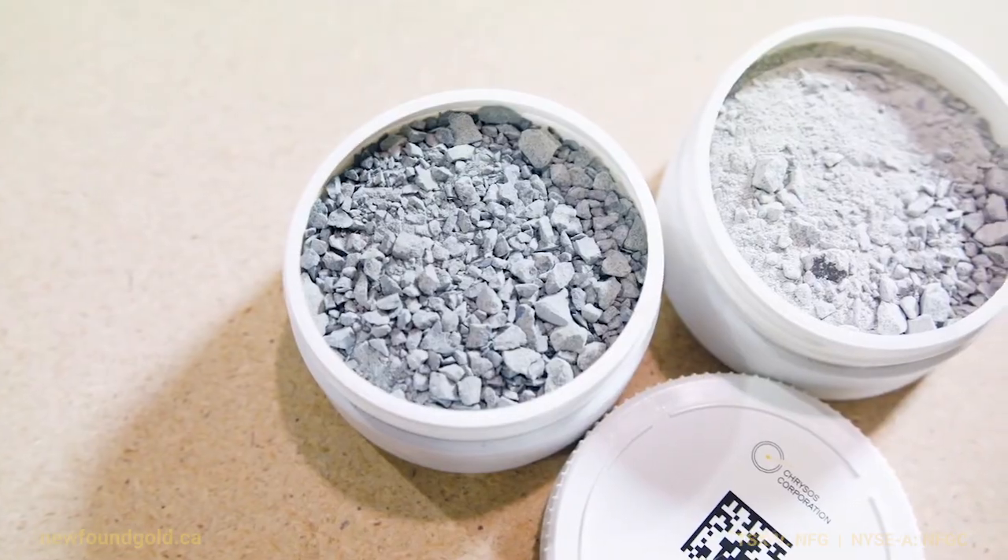Full-ton assay — you crush the material, it goes into your jar, you run it through your machine, you get your results right away. I think our tagline is: faster, safer, more accurate gold analysis.